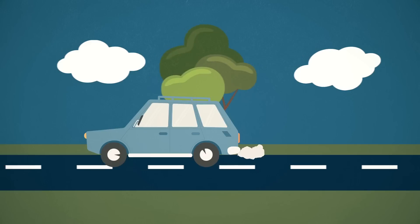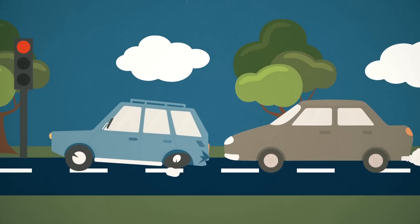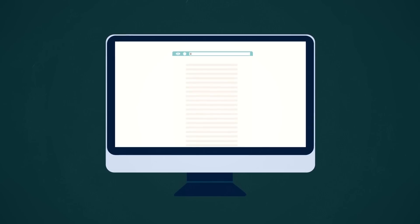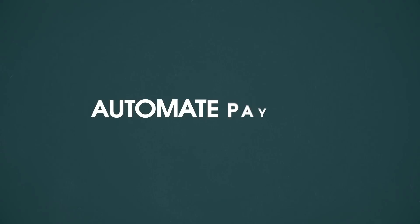You're driving back from the mechanic and one driver isn't paying attention to the traffic lights. The driver causes a rear end collision with your vehicle. Through the use of smart contracts, our platform can automatically file specific insurance claims, deploy service technicians and even automate payouts.